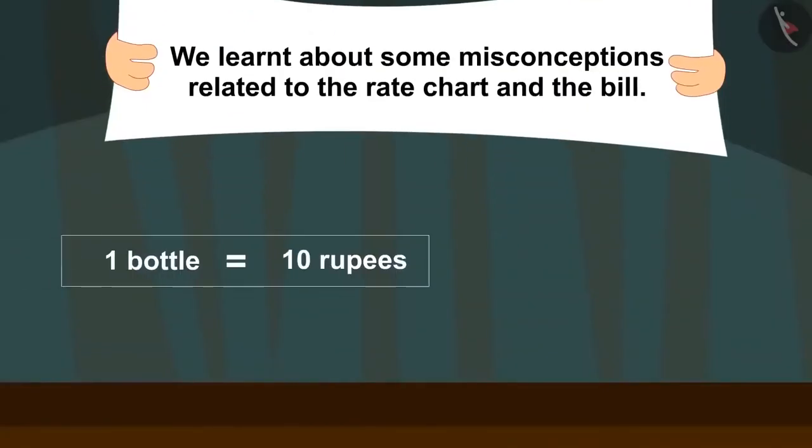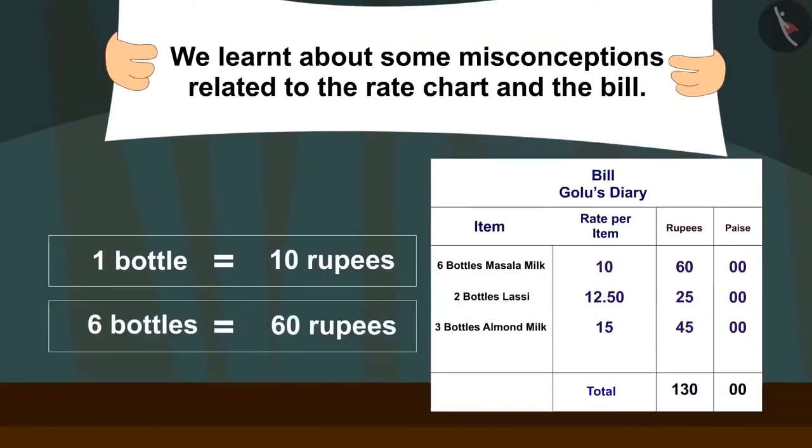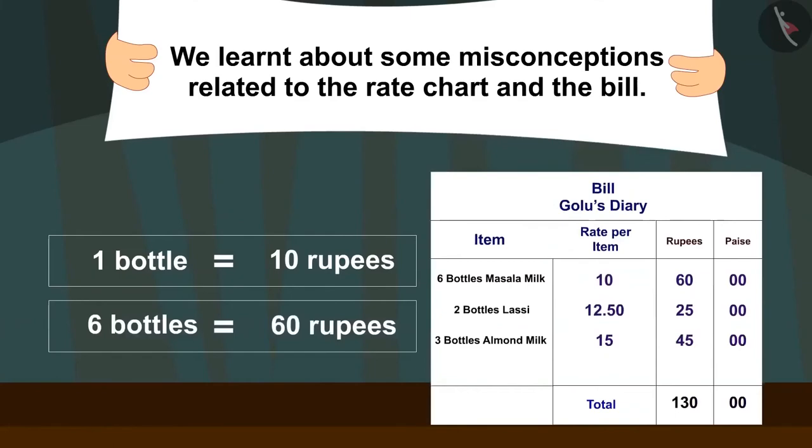In this video, we saw some misconceptions related to the rate chart and the bill.